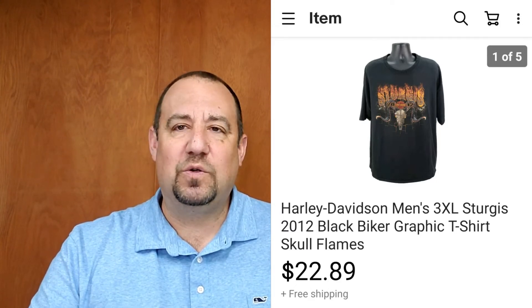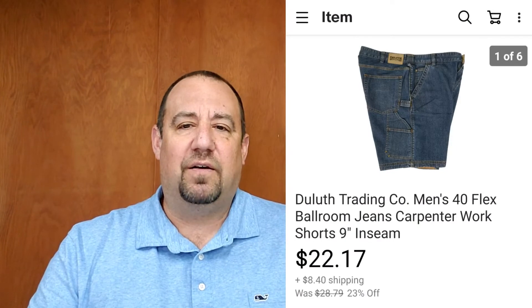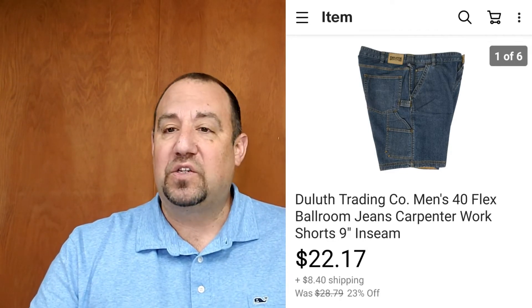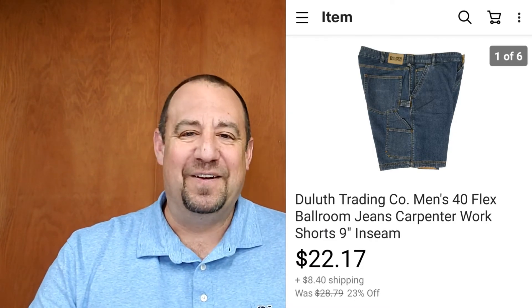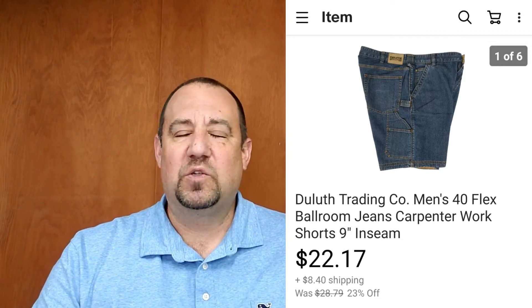People ask me all the time: when do you list shorts, swimwear, winter coats? All the time — stuff can sell any time of year. These are Duluth Trading Company men's Firehose Flex cargo shorts, listed in December and sold February 8th — two months to sell. Somebody needed shorts in February. You're not making any money while it's sitting in a pile, so get it listed. It really doesn't matter what time of year it is — people go on vacations.